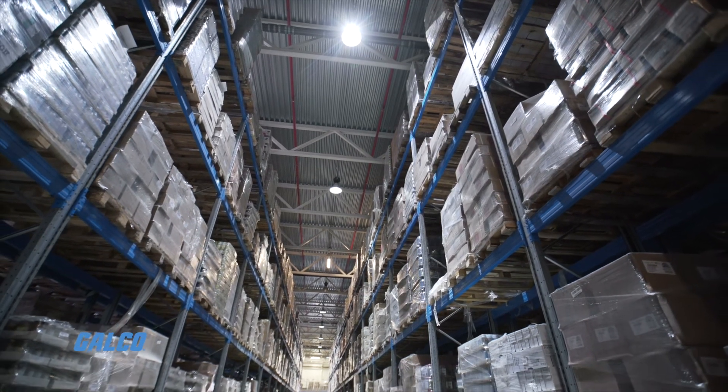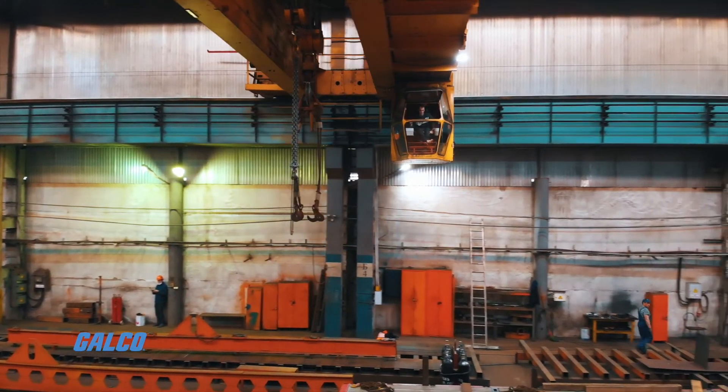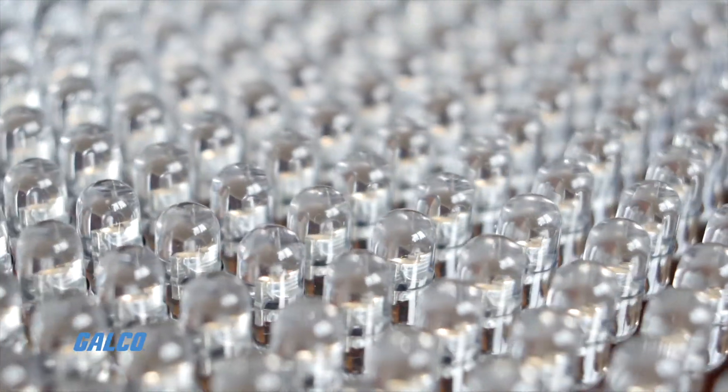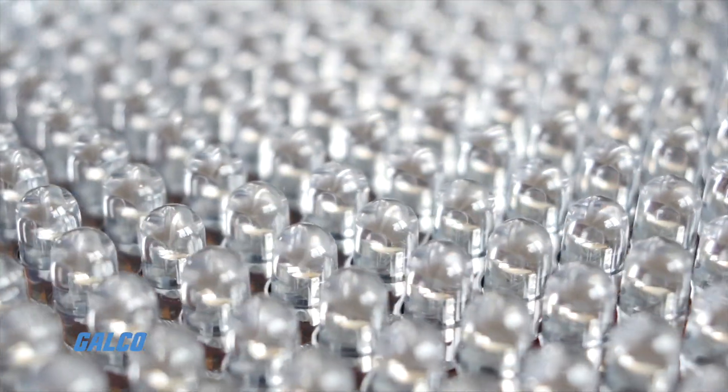Using LED lights over traditional lighting in commercial and industrial spaces makes sense for their long life and maintenance savings. Their additional features like shock resistance and glare minimization make them a safer choice than traditional lighting options.